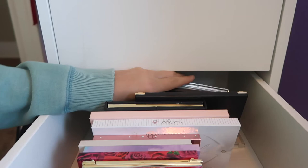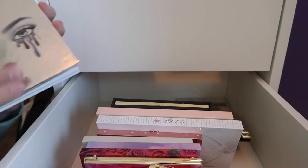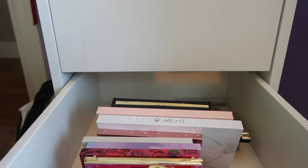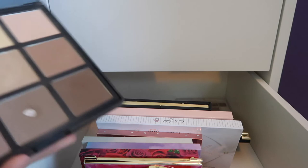I also have a fake Morphe palette from Impressed You Beauty Glaze — it's like the Jaclyn Hill one. Then I have the Morphe 35O2 palette which I haven't used in a long time. I also have three more Morphe palettes: the DD highlighting palette, the 9C contour palette, and the 9N which is a blush palette — 9N meaning 'nine neutral.'